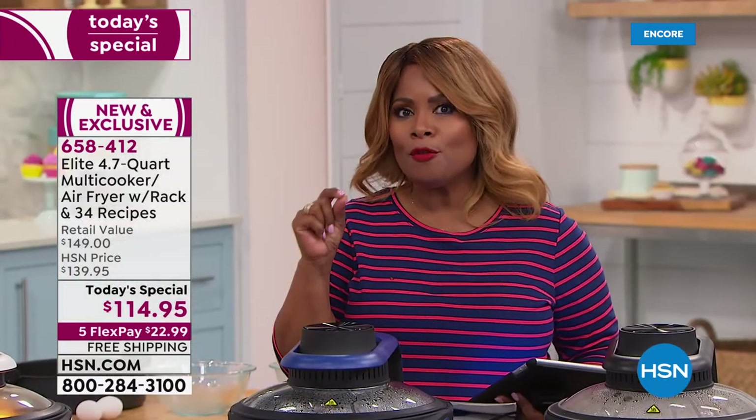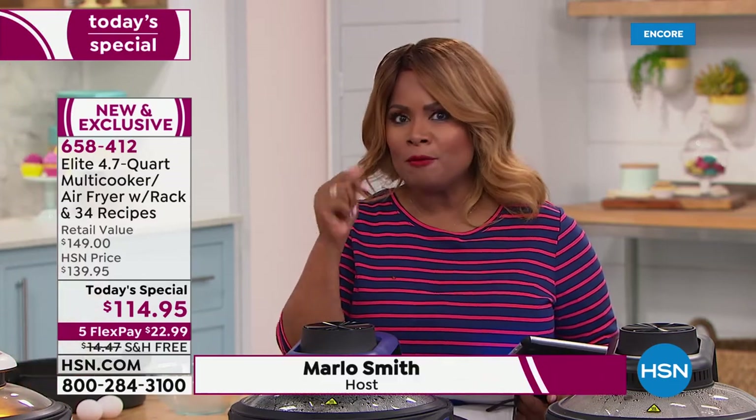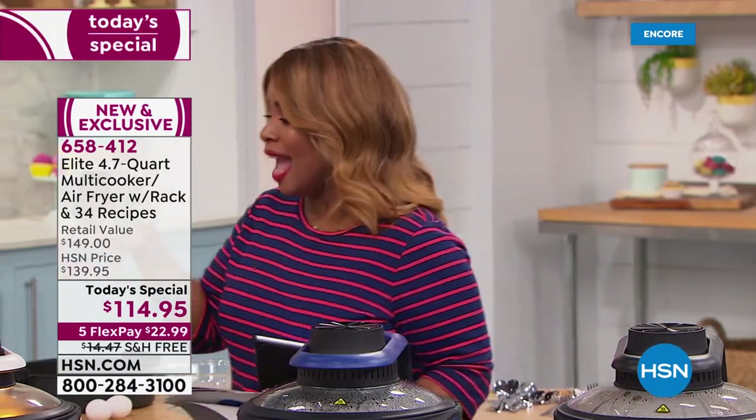Think about what you pay for air fryers — they start at around $100, and we sell air fryers here at HSN upwards of $250. So if you want oil-free frying and you want to save those calories — crispy foods like french fries and chicken wings without all the oils — this is also an air fryer.